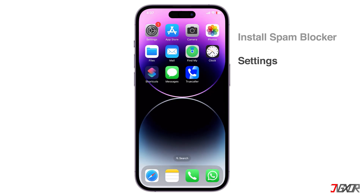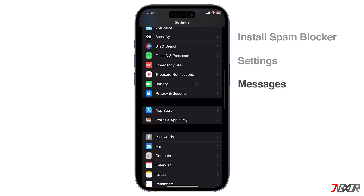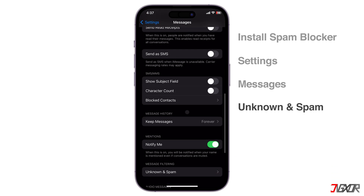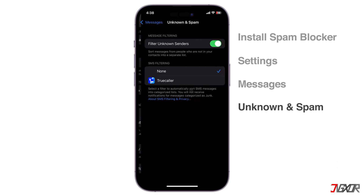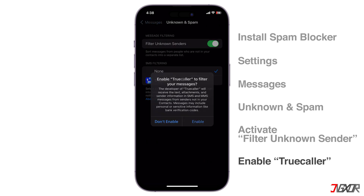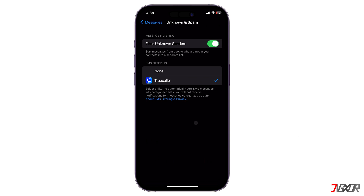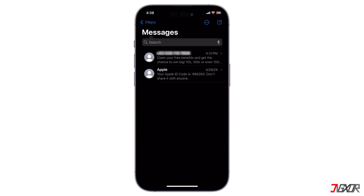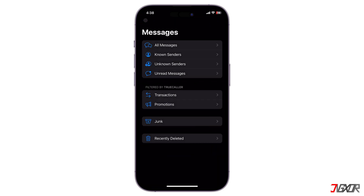After installation, open Settings and navigate to the Messages configuration page. Browse to Unknown and Spam. Activate Filter Unknown Senders and enable TrueCaller to filter the messages you receive. Once set up, you will no longer receive notifications for spam or junk messages. Still, TrueCaller puts these messages in separate folders, such as transactions or junk, so they don't clutter your main inbox and you can check them out when necessary.